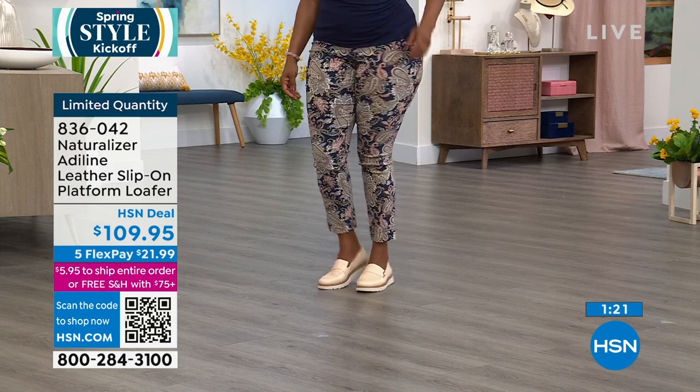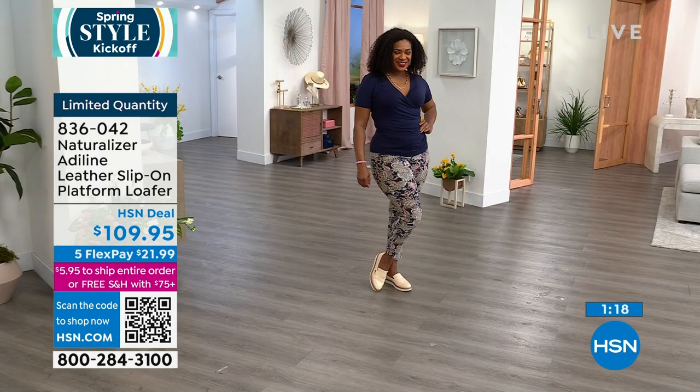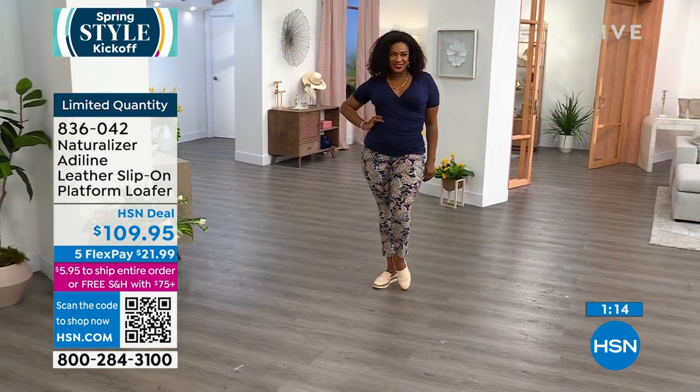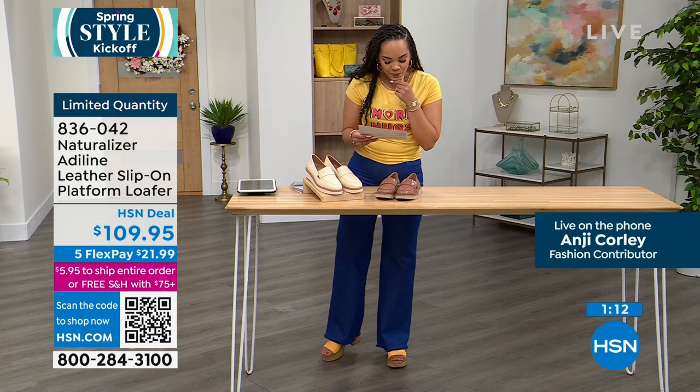We do have that limited quantity. I know we're working on Angie's signal — Angie's going to call in with us. Angie, can you hear me, girl? — I can hear you.